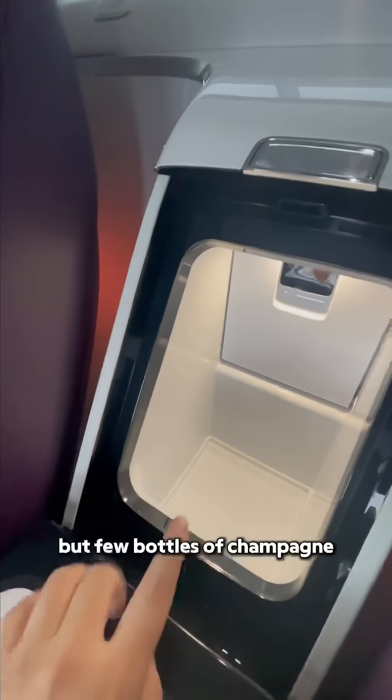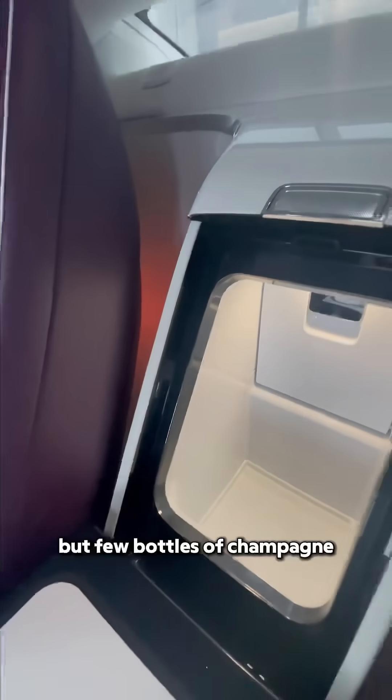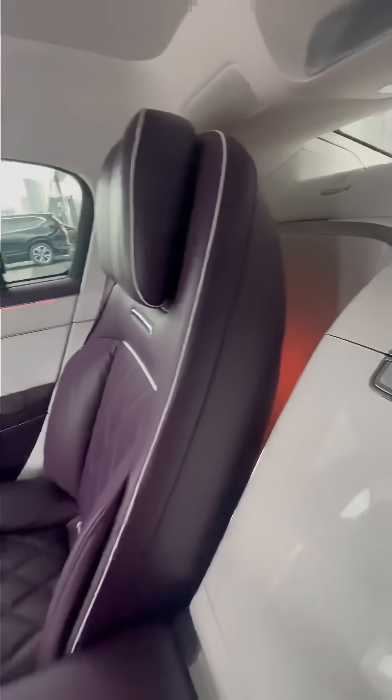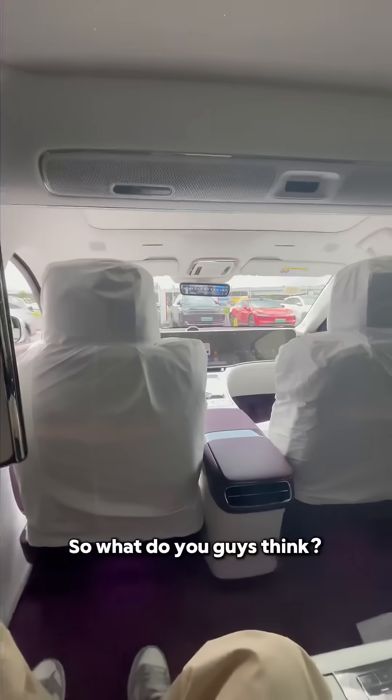It's not very big, but a few bottles of champagne should be alright. The rear seats can adjust their angles and it's pretty spacious. So what do you guys think?